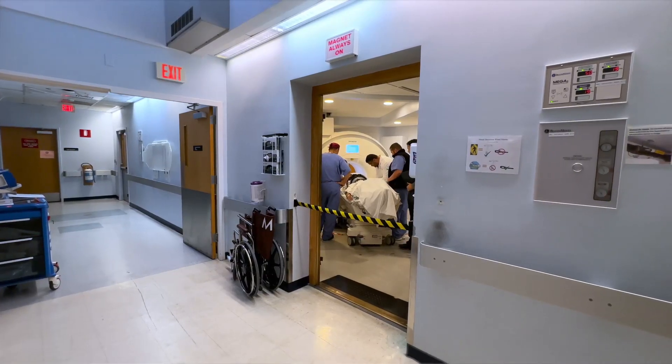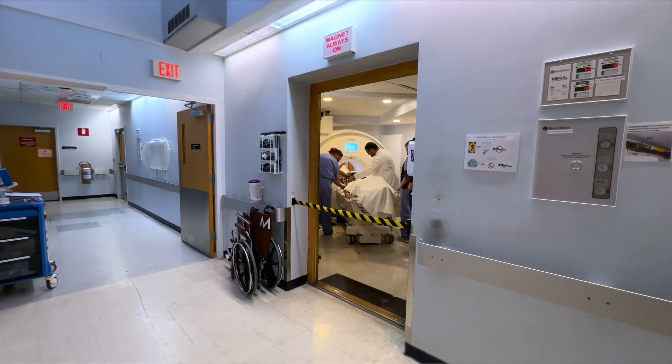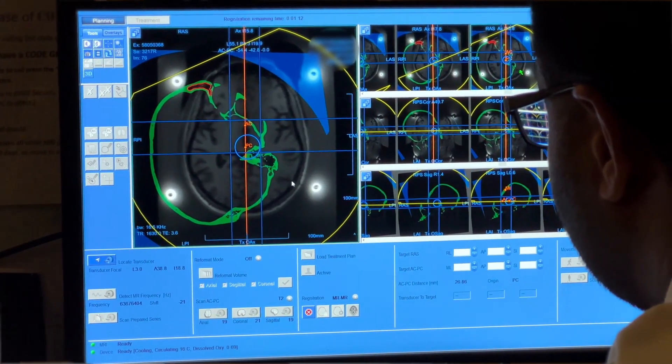I think Tom ultimately decided on focused ultrasound because it is a non-invasive procedure. It's a procedure that provides immediate benefit for patients with their symptoms.